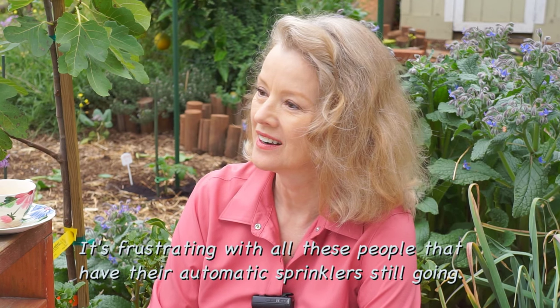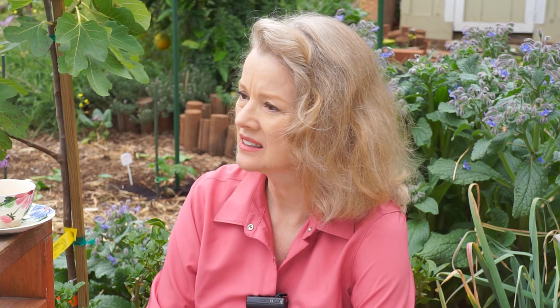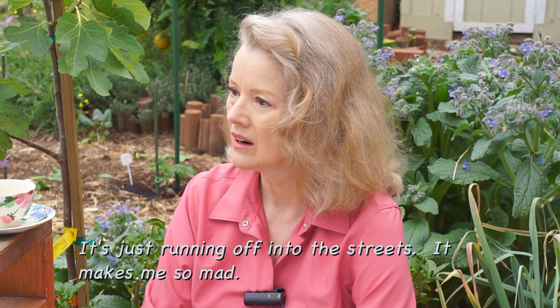It's frustrating with all these people that have their automatic sprinklers still going. It's so frustrating. I was just recording a little bit of that because it's just running off into the streets. It makes me so mad.